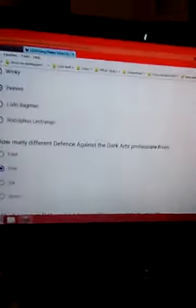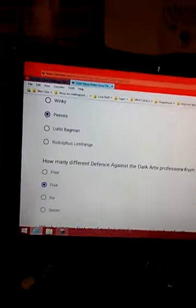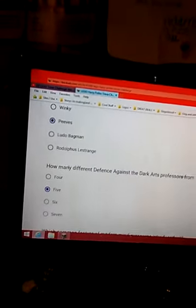Let's see — Quirrell, I don't think it's counting variants, but Quirrell, Lockhart, Lupin, Mad-Eye Moody, Umbridge was one, technically Snape — so 6, all 6 of them, because Snape is the Dark Arts teacher.